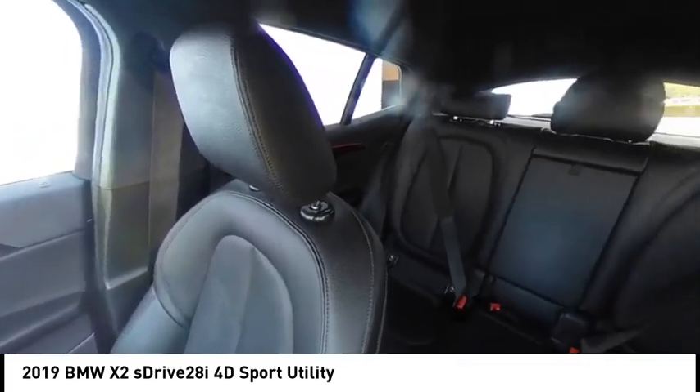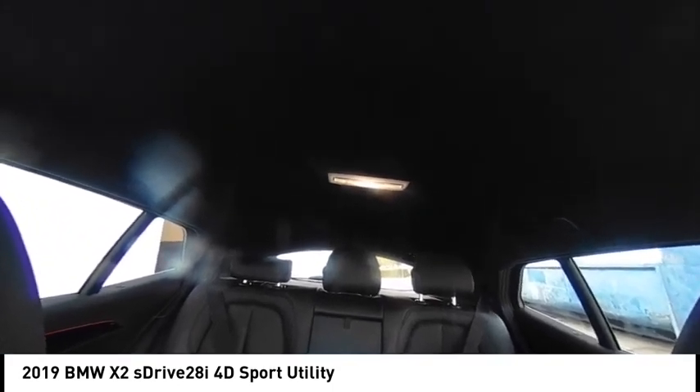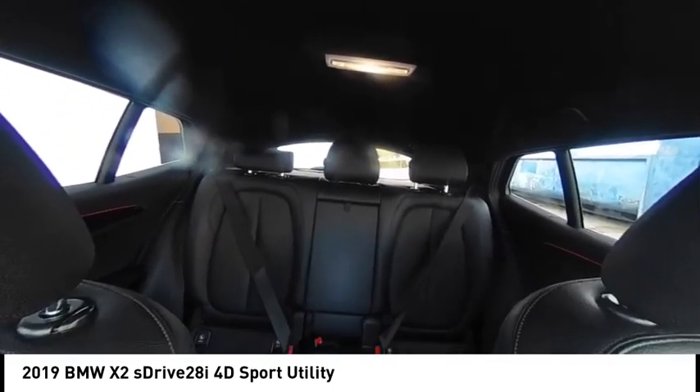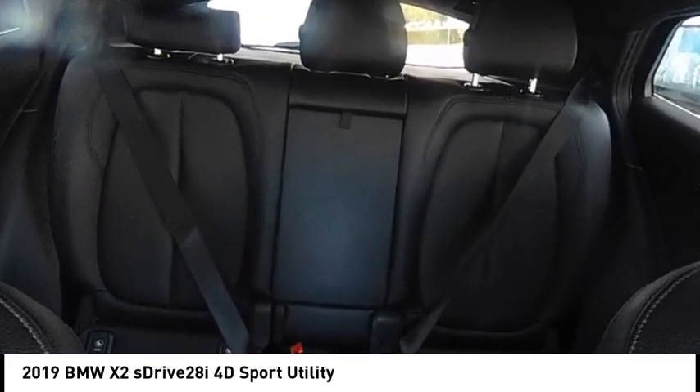Rain sensing wipers, electronic stability control, alloy wheels, rear spoiler, power lift gate, brake assist, traction control, remote keyless entry, fog lights, speed control.